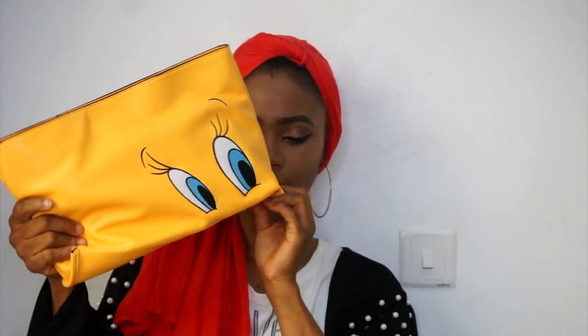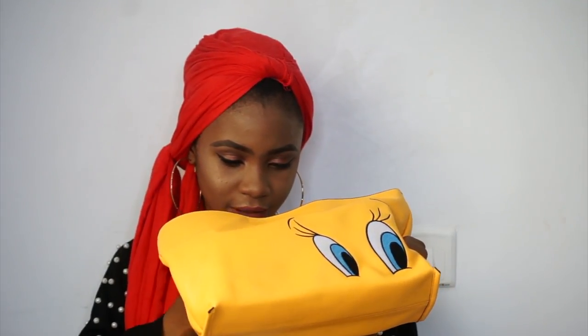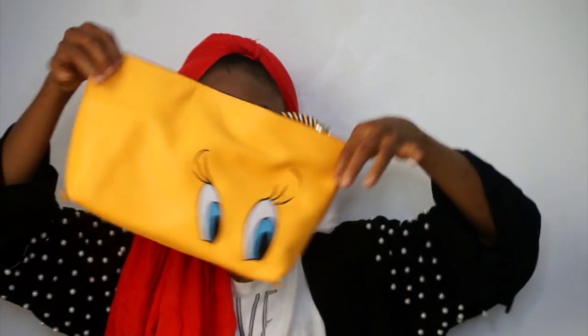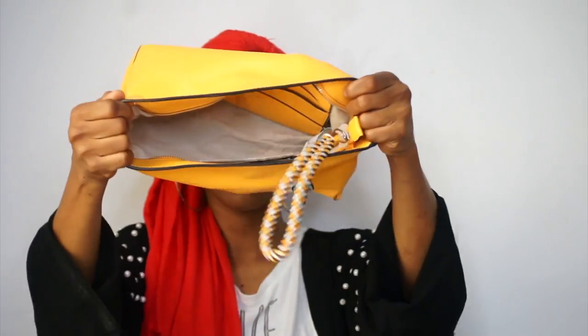This is the Looney Tunes and Zara collaboration bag. They also have t-shirts from this collab. I got this bag for about $25. It comes in black and mustard — I went with the mustard. It's a very large bag and opens up wide inside. It has a handle and the Looney Tunes eye detail that I love. I really love this one — the whole Looney Tunes design, the handle, and the color.